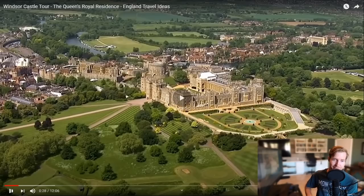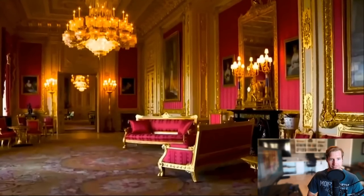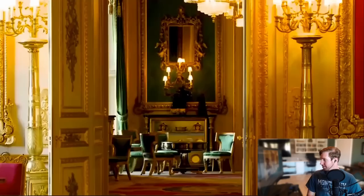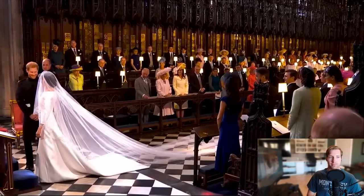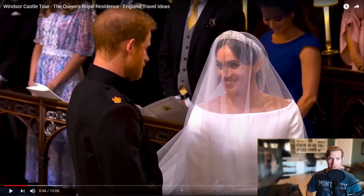I cannot wait to go back and tour Windsor Castle — I'll be in awe the whole time. London is her actual home; this is where she grew up and where she prefers to spend her weekends. It's one of the most amazing castles you'll come across in England, and lots of important things have happened here. Most recently, the wedding between Prince Harry and Meghan Markle. I didn't know it was actually at this castle.